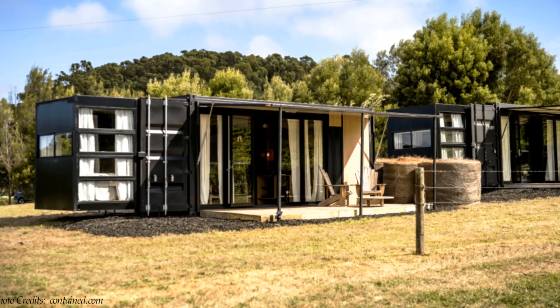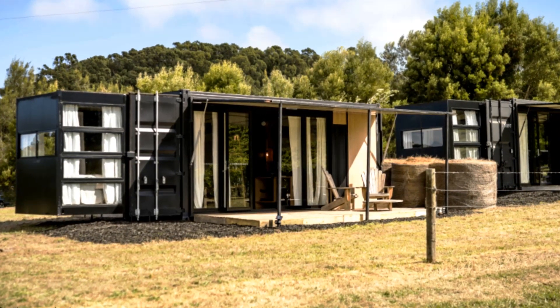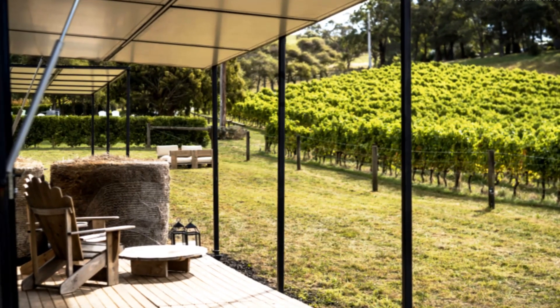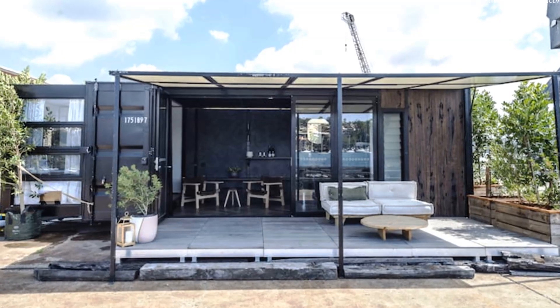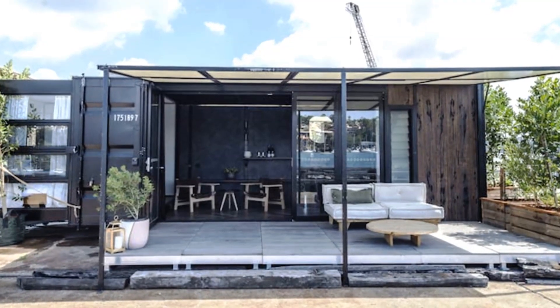Huge hay bales separate the container pods, acting as privacy buffers and adding a sweet note to the country air. Each pod is designed as a boutique hotel and is fitted with big sliding glass doors opening onto a large covered deck.